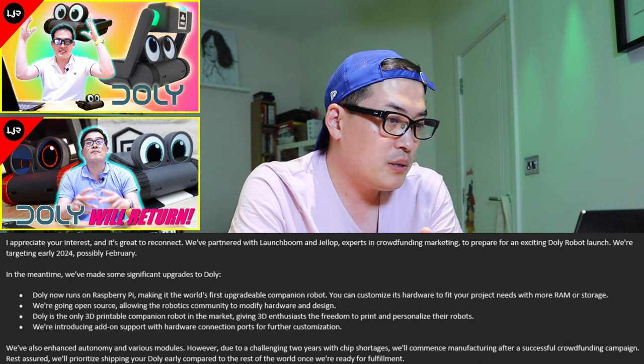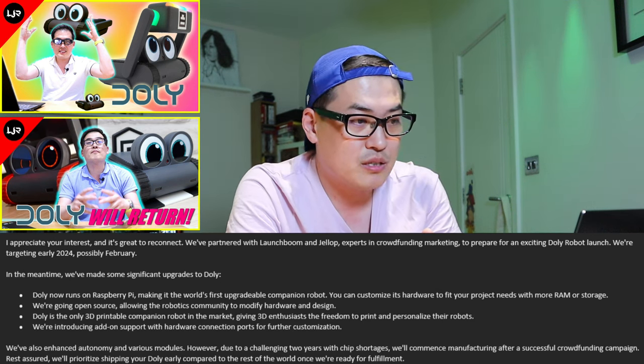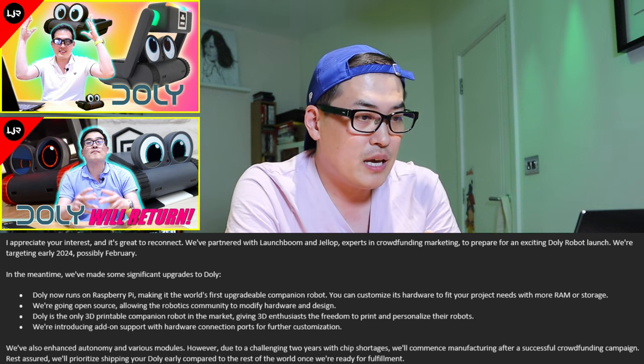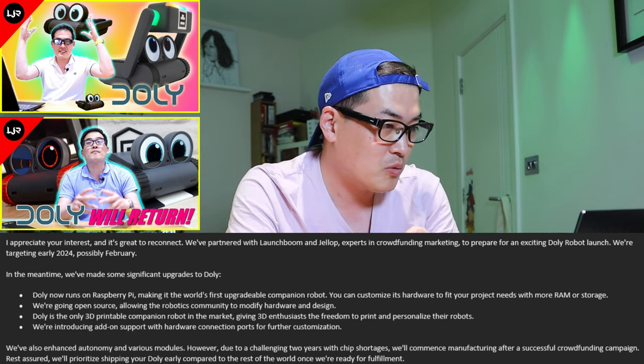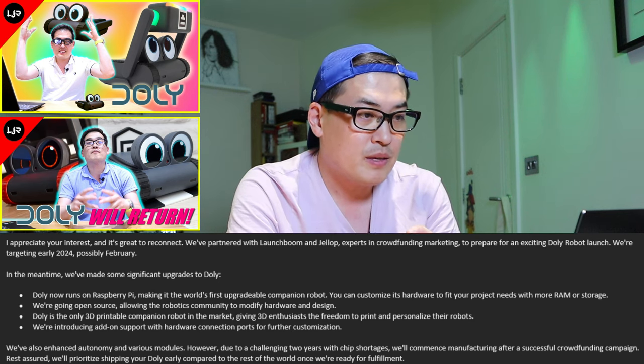Dolly is the only 3D-printable companion robot on the market, giving 3D enthusiasts the freedom to print and personalize their robots. I'd like to see what creative people come up with through 3D printing. And lastly, they're introducing add-on support with hardware connection ports for further customization.